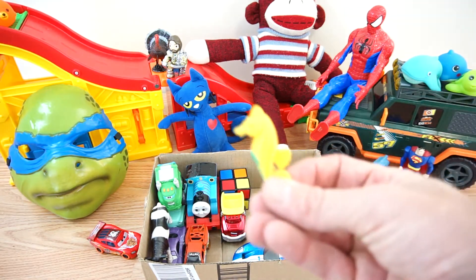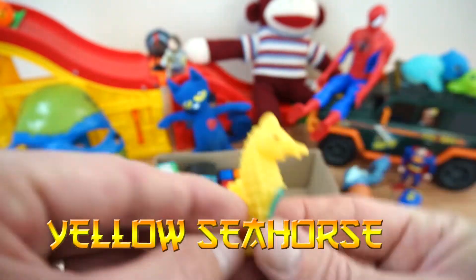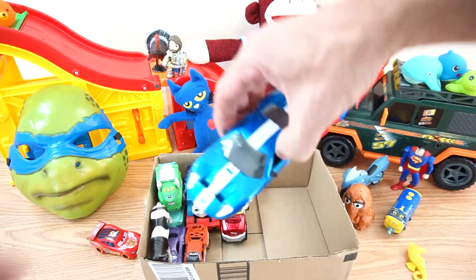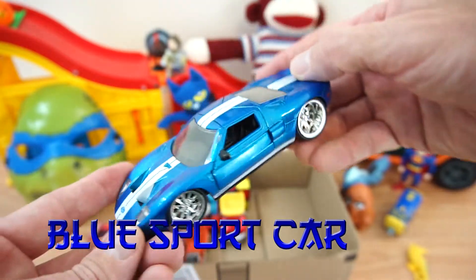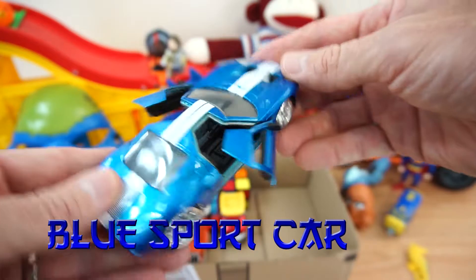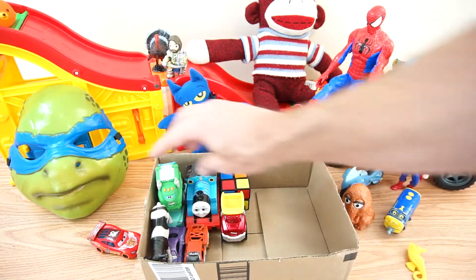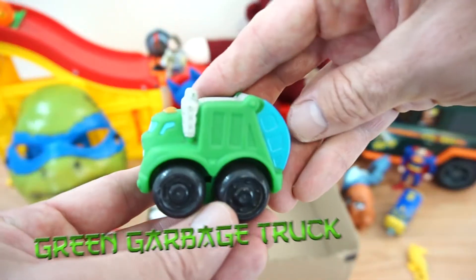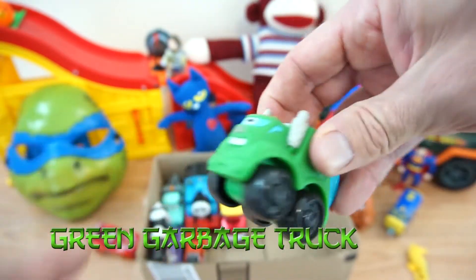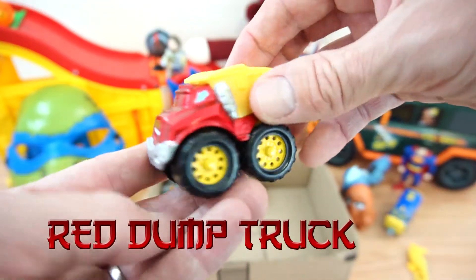Alright, we've got a yellow seahorse. A blue sports car. A green garbage truck. A red dump truck.